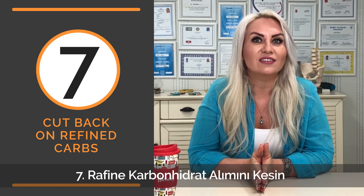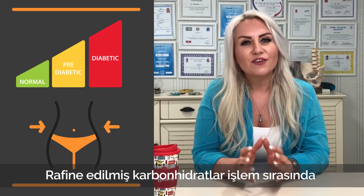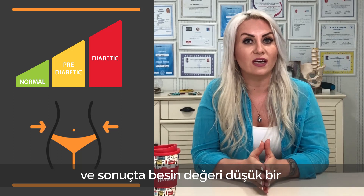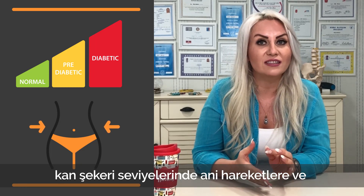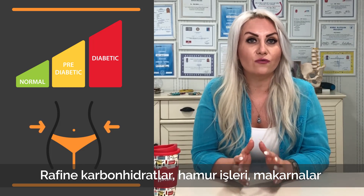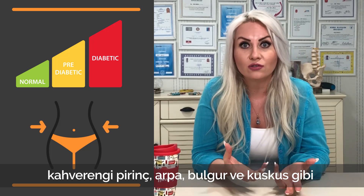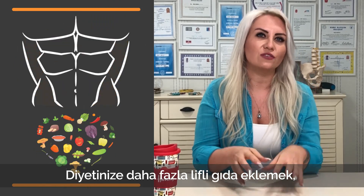Number seven: cut back on refined carbs. Cutting back on refined carbohydrates can help you lose extra fat and gain six pack abs. Refined carbs lose most of their vitamins, minerals, and fiber during processing, resulting in a product that is low in nutritional value. Eating lots of refined carbs can cause spikes in blood sugar levels, leading to increased hunger and food intake. Eating plenty of whole grains, on the other hand, has been linked to a reduced waist circumference and lower body weight. Swap refined carbs for whole grains such as brown rice, barley, bulgur, and couscous.